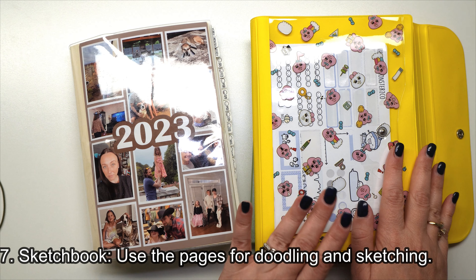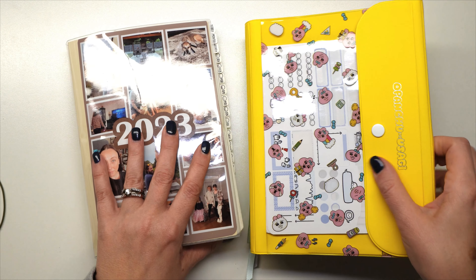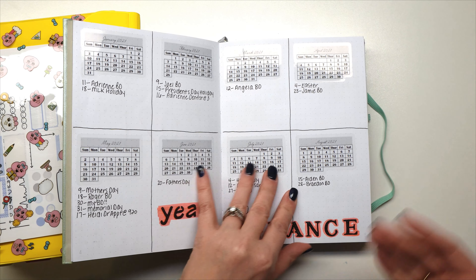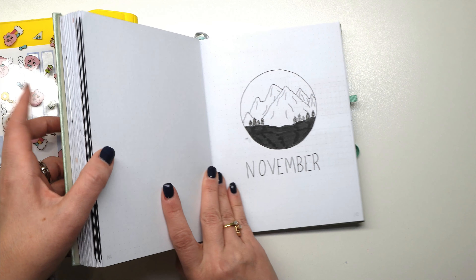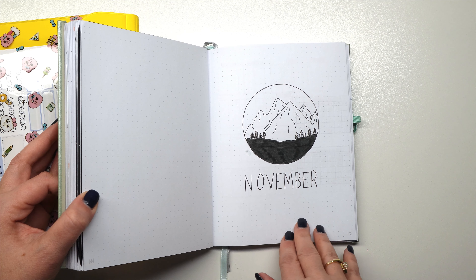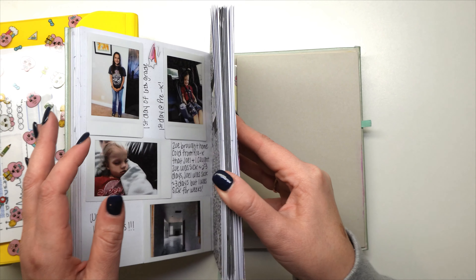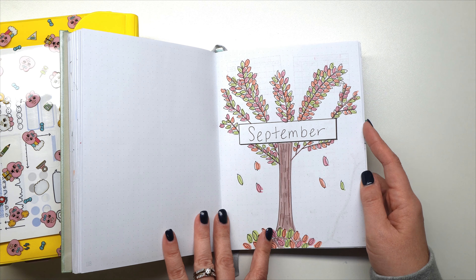Tip number seven is using your planner as a sketchbook. I haven't done this in my Hobonichi Cousins — I'm definitely not an artist and don't doodle very often. But in my bullet journal, since the pages were blank, I had to create things myself. In November, I doodled a November mountain theme. So if you like to doodle, you can definitely use your planner for that.